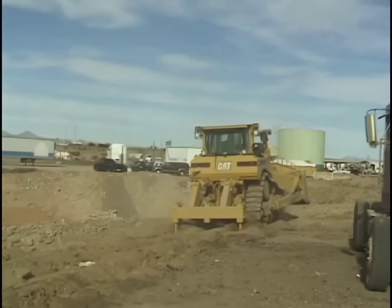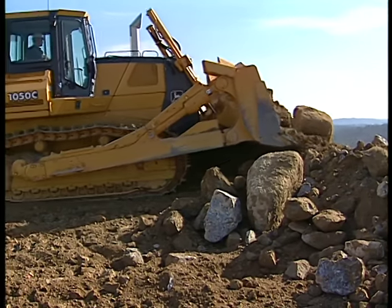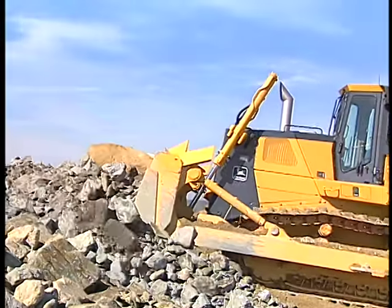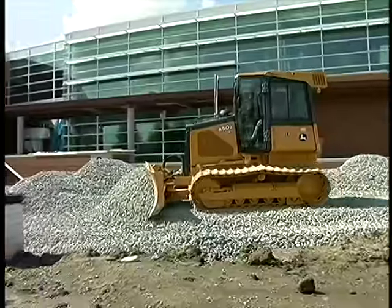They call him Bulldozer, or just Dozer for short. And every morning for work he'll report, to shove big loads of dirt and rocks all around, and drag his ripper to tear up the ground.